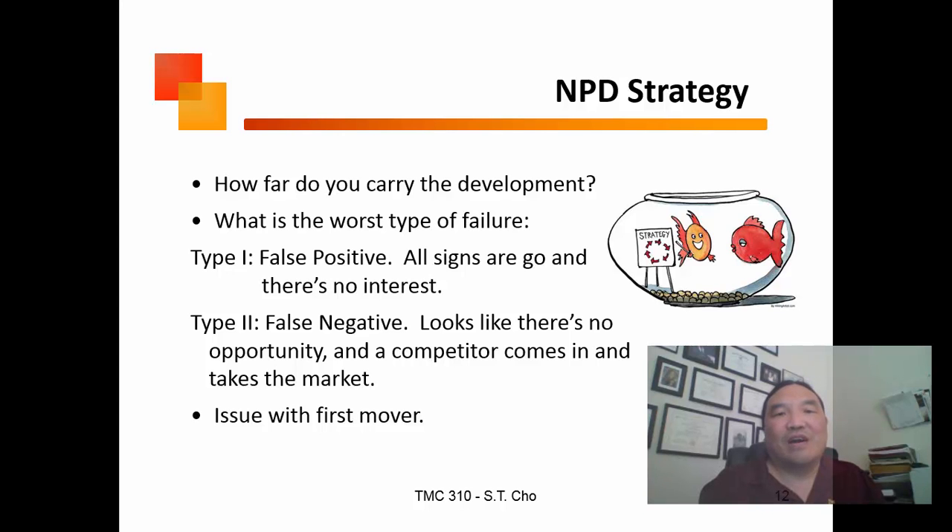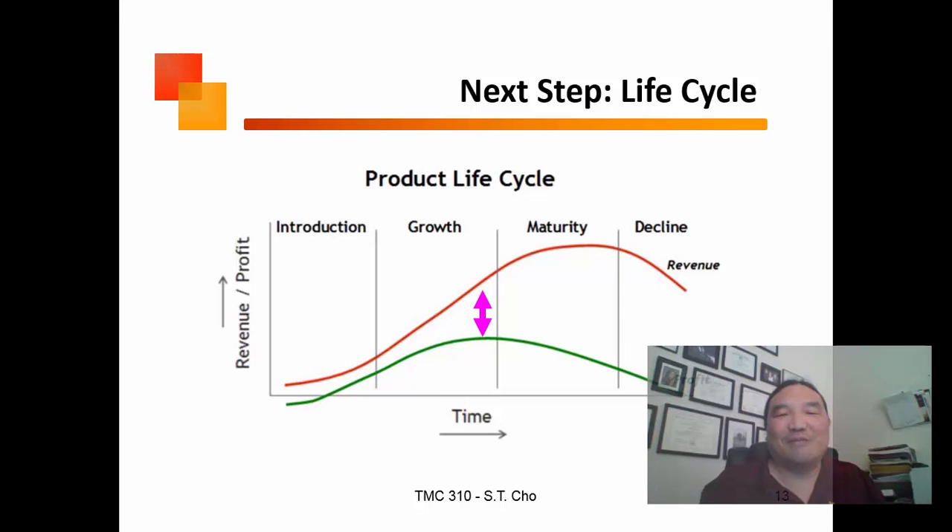There are also issues with whether you really want to be the first mover. When I worked for Abbott Laboratories, the big joke was: if you want to introduce a new product, just wait for Baxter to introduce it first, and then we'll respond.